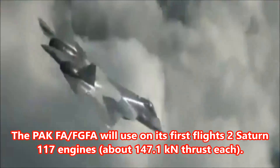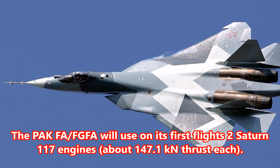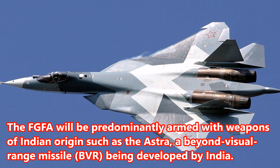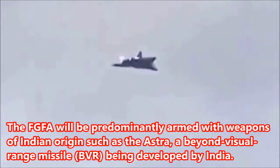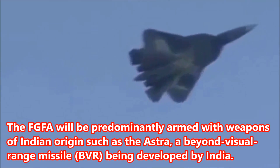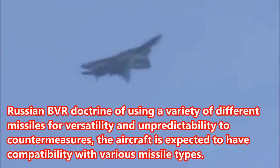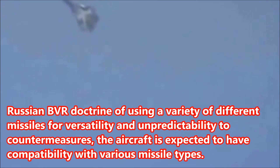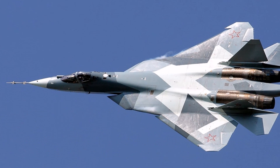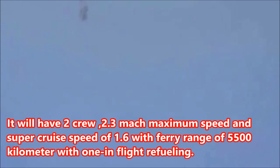The PAK FA/FGFA will use on its first flights two Saturn 117 engines with about 147.1 knots of thrust each. The FGFA will be predominantly armed with weapons of Indian origin such as the Astra, a beyond-visual-range missile, BVR, being developed by India. Following Russian BVR doctrine of using a variety of different missiles for versatility and unpredictability, the aircraft is expected to have compatibility with various missile types. It will have a two-crew configuration, a maximum speed of Mach 2.3, a super-cruise speed of Mach 1.6, and a ferry range of 5,500 km with one in-flight refueling.